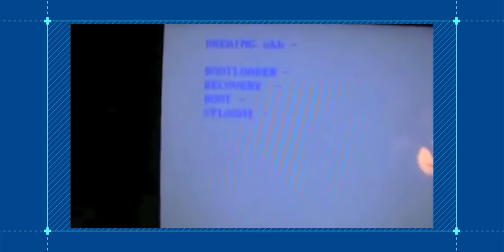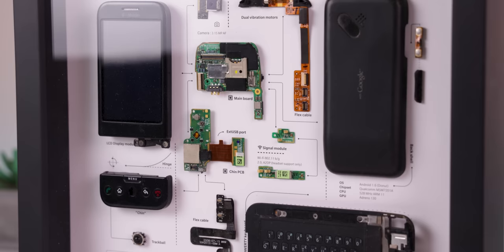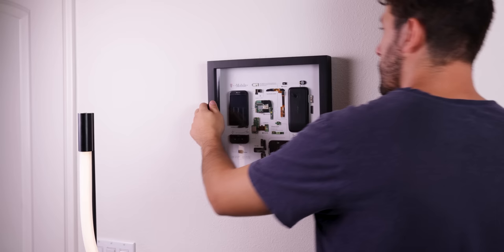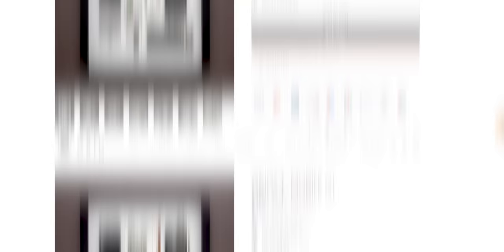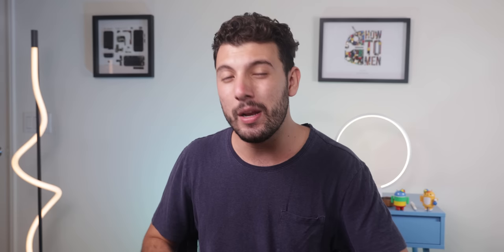The first phone that I ever rooted was the T-Mobile G1, and I even made a tutorial back in 2010 showing how to root it. It was a terrible video, but it still brings back so many memories. So with the help of Grid Studio, I was able to frame my T-Mobile G1 to show it off in my room. It looks absolutely beautiful, displaying every button, keyboard, motherboard, camera, etc. — each part is labeled and spaced out in a way that makes it look like a masterpiece. Luckily, you can pick one up for yourself since Grid Studio just started selling it on their site. They also have other frames to choose from, like the first Google Pixel phone or even some iPhone models. So if you'd like to frame a memorable smartphone in your room, make sure to check out Grid Studio through the link in the description.